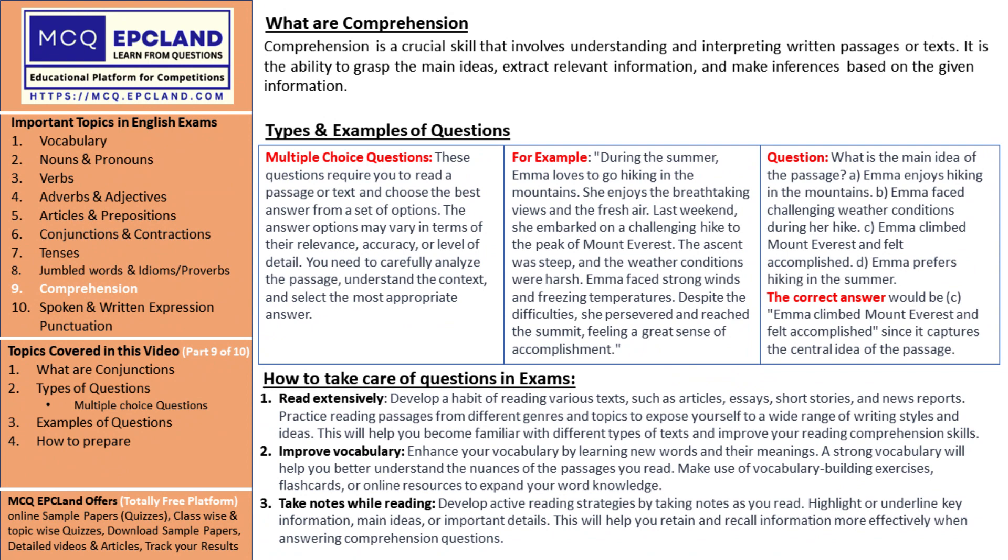Sharpen your summarizing skills. After reading a passage, practice summarizing the main ideas or key points in your own words. This exercise will strengthen your ability to extract essential information and improve your comprehension. It's like distilling the essence of the treasure and capturing its true value.